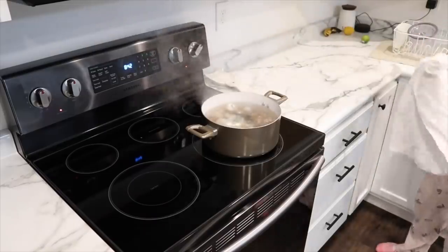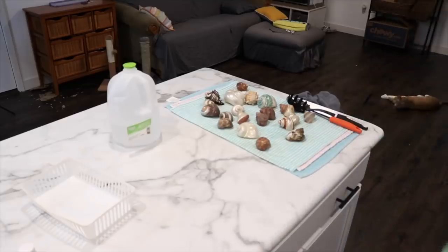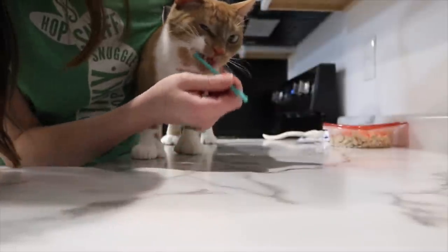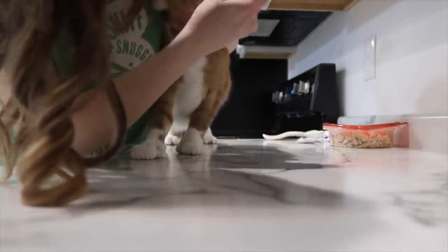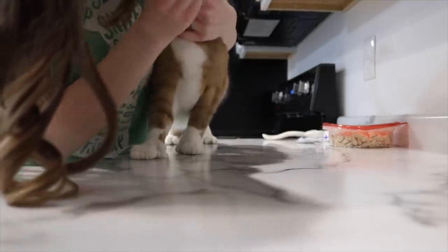The hermit crab shells have been boiling for a while, so I take them off and put them on a mat to dry. Then I go ahead and give Milo his gum medication and brush his teeth. Milo has a little bit of gum disease, which is really normal for domesticated cats due to how inbred they are, but it's really important to brush their teeth to prevent that.